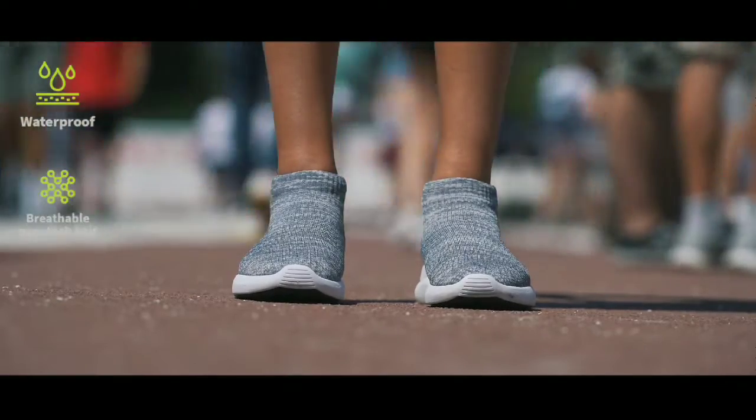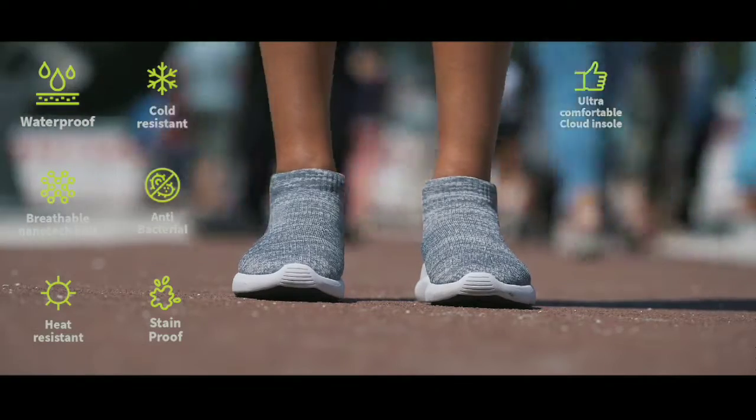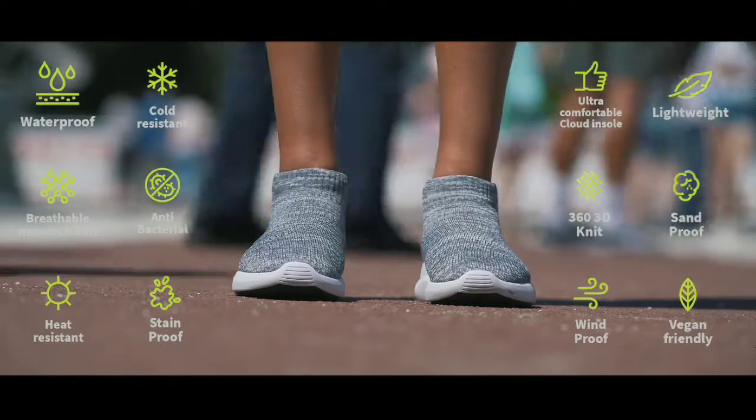Waterproof, breathable nanotech knit, heat-resistant, cold-resistant, antibacterial, stain-proof, ultra-comfortable cloud insole, lightweight, 360 3D knit, sand-proof, wind-proof, vegan-friendly.